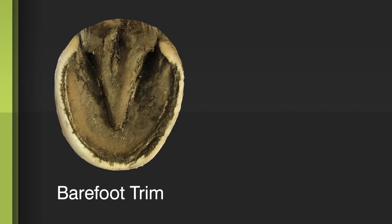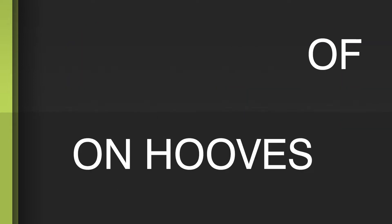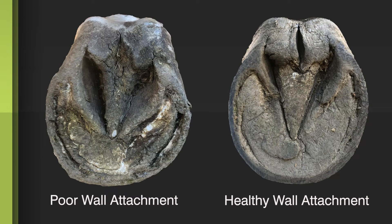The trim that we use for a barefoot horse is radically different than the trim we would use to prepare the foot for a shoe. The diet needs to contribute to healthy wall attachment.